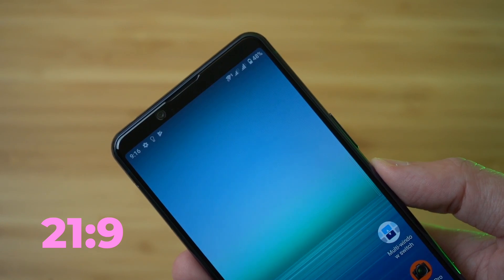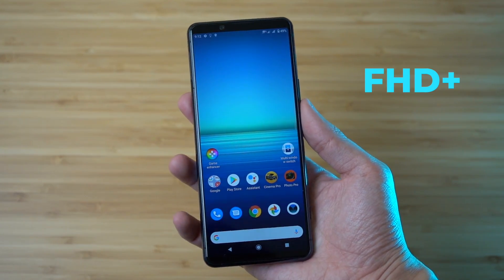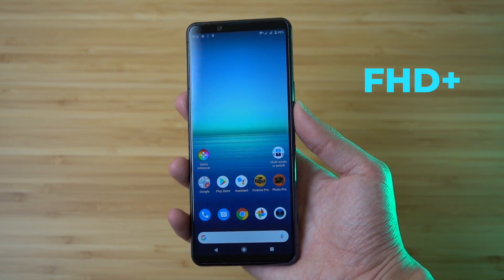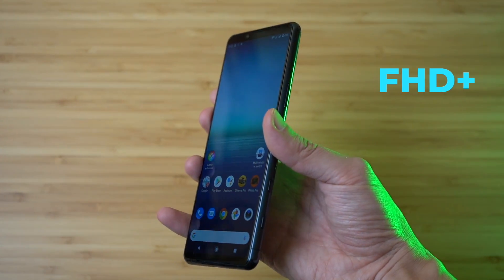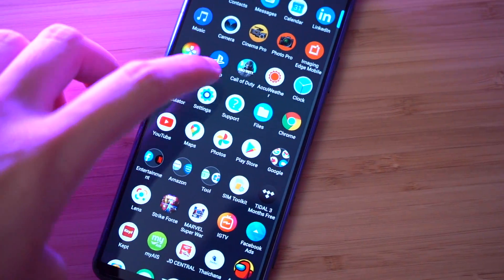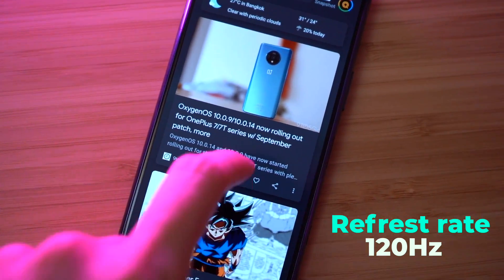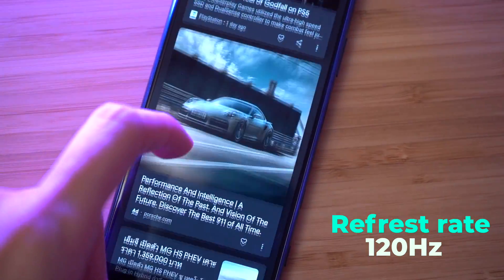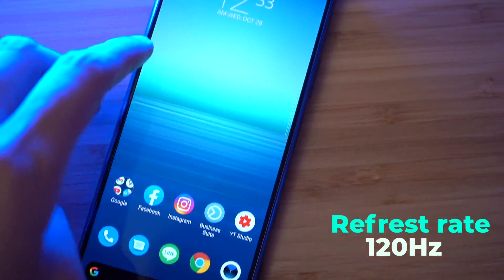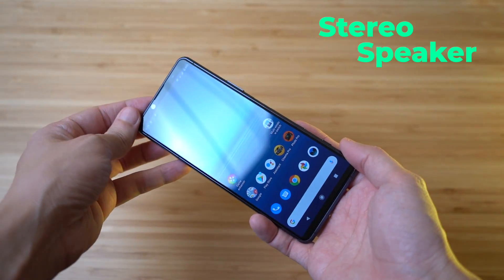The Xperia 5 II uses a Full HD Plus resolution, the same 21:9 panel. The difference from the Xperia 1 II is that the 1 II has 4K resolution. However, both share a 120Hz refresh rate, which provides smooth scrolling and interaction.